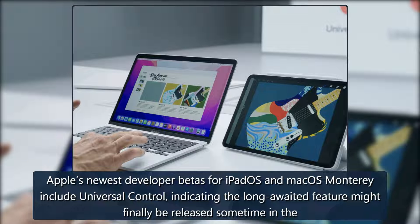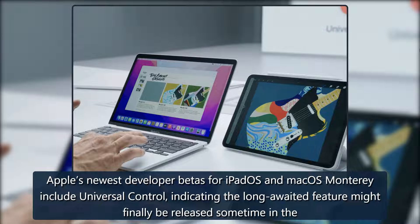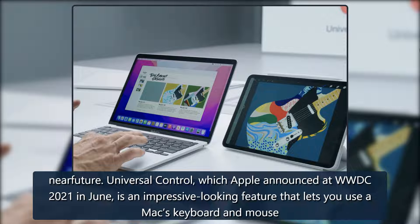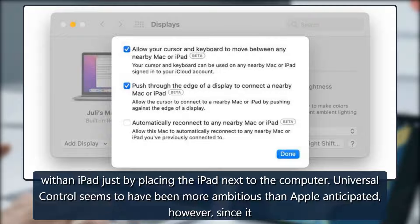Apple's newest developer betas for iPadOS and macOS Monterey include Universal Control, indicating the long-awaited feature might finally be released sometime in the near future. Universal Control, which Apple announced at WWDC 2021 in June, is an impressive-looking feature that lets you use a Mac's keyboard and mouse with an iPad, just by placing the iPad next to the computer.